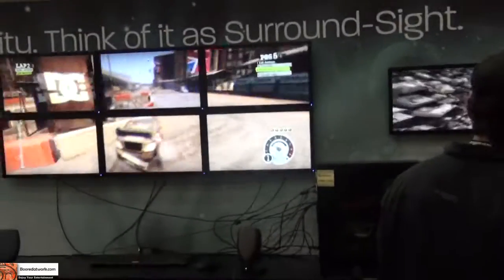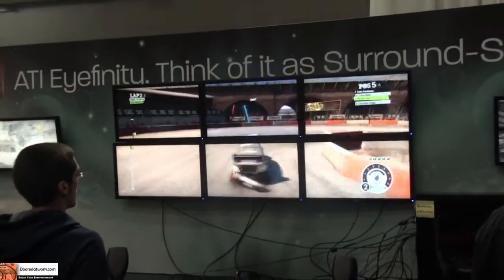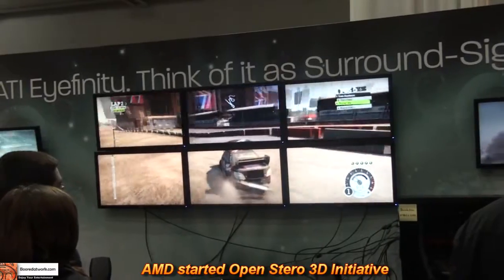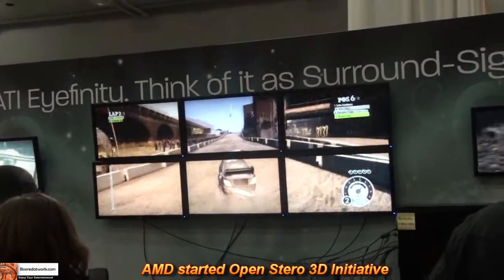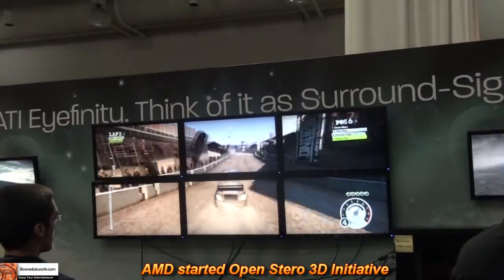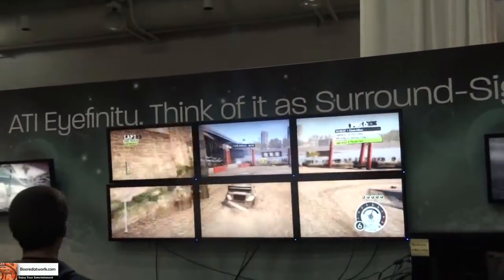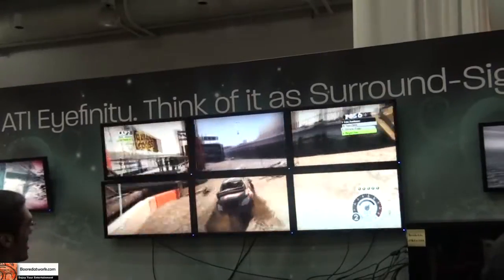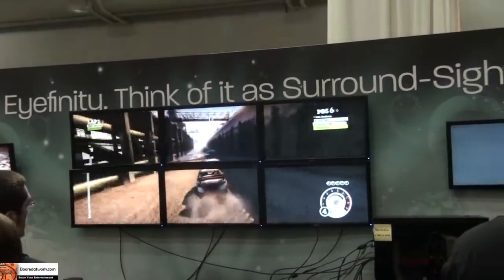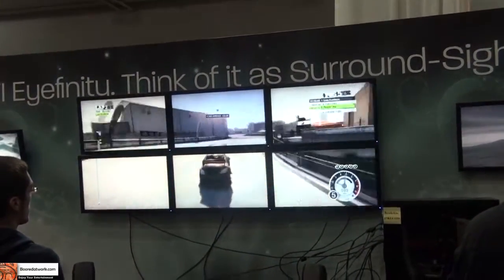What about incorporation of 3D technology? We announced at the Game Developers' Conference just about two weeks ago what's called the Open Stereo 3D Initiative. It's a way for people building glasses, monitors, and software to all work together to create an open standard — instead of getting locked into one solution. We feel that if we can bring the price down and give more people access to the technology, that's going to open up the installed base so that big publishers say, 'We're going to make great 3D content.'